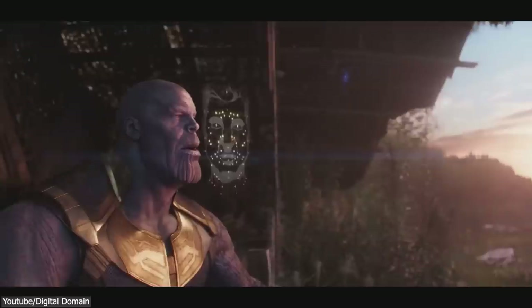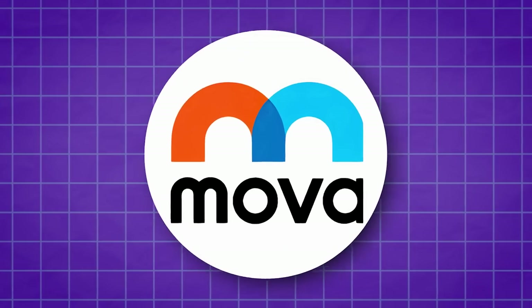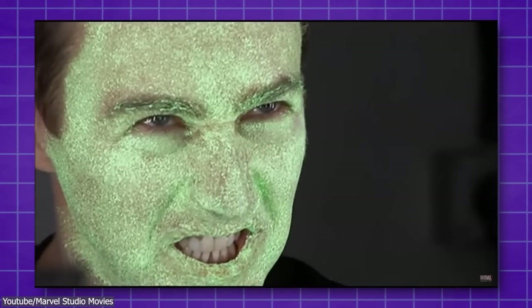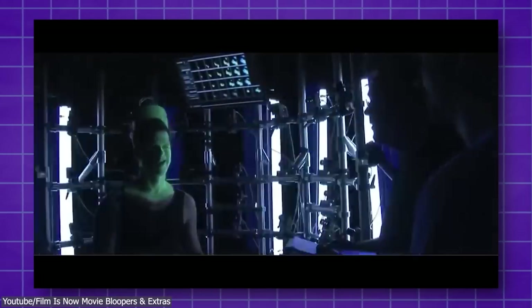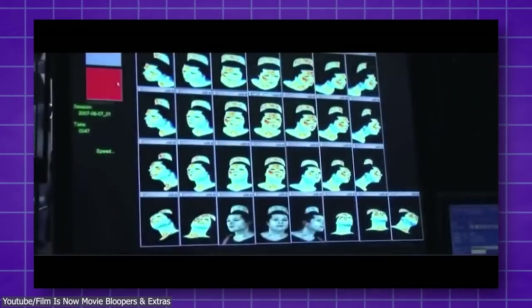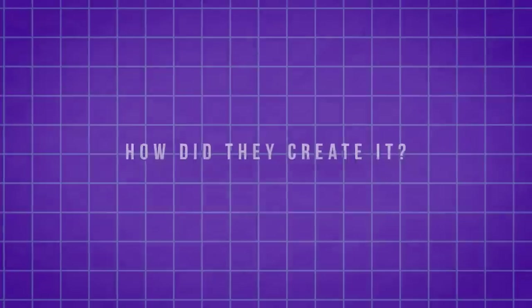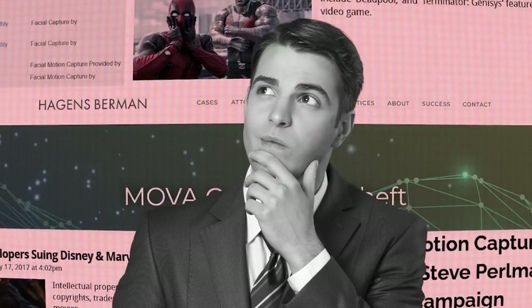In reality, it is very hard to create such a performance even for the best VFX houses. For Digital Domain, the secret is called MOVA. But actually making this motion performance system and incorporating it into movie productions was not an easy feat and came after years of efforts. On top of that, this tech is now held in a legal battle and Digital Domain can't even use it right now. So how did this tool get created in the first place, and what is this fuss all about?